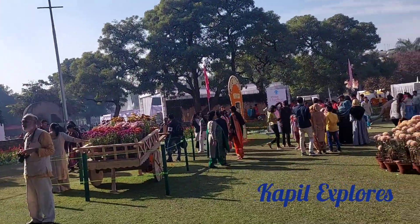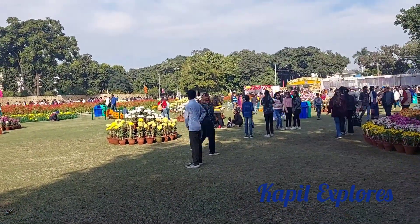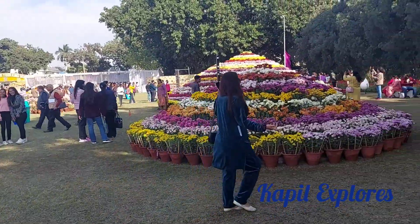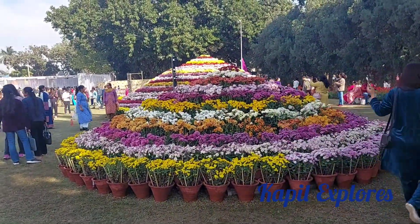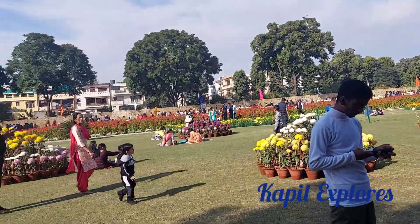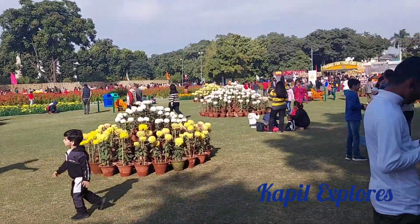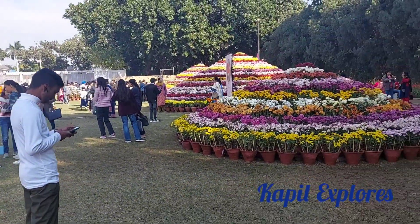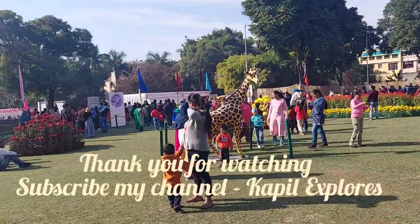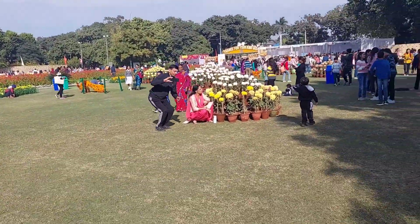This Terrace Garden has been made as a garden of flowers and every year the chrysanthemum show is held here — one must visit. This event is for three days, so tomorrow is also another day to come and visit. You will not find such a good variety anywhere else. I hope you like my video friends. This is Kapil Exports signing off — let me know your comments on how you found this video. Thank you.